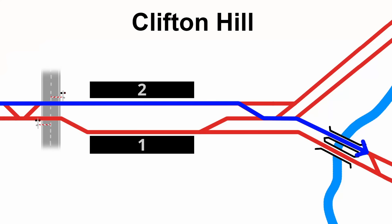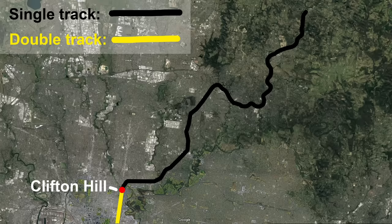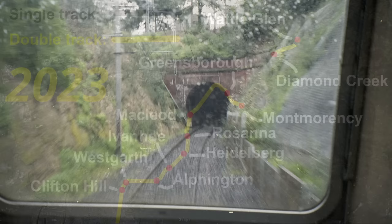The junction itself is flat, with down Hurstbridge trains conflicting with up Mernda trains. The entire line beyond here was built as single track, with crossing loops at major stations. The line has slowly been duplicated in relatively short sections over the years, including 2 bits completed while I was making this video, but there are still significant sections of single track. This history of very gradual duplication has very much defined the history of the Hurstbridge Line, and there are lots of places that show physical evidence of this process.